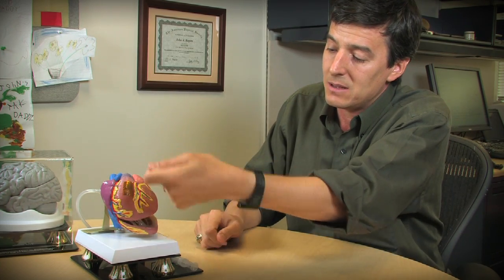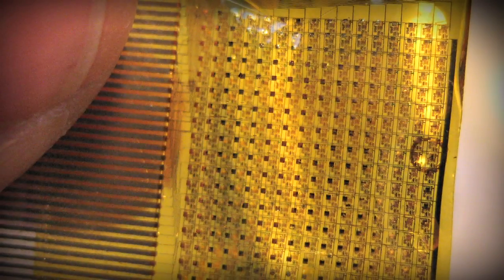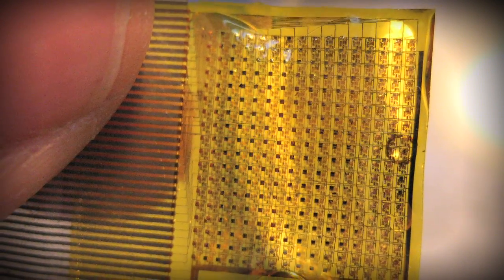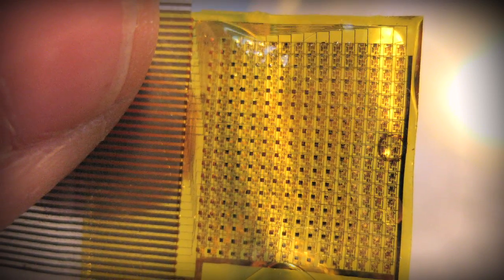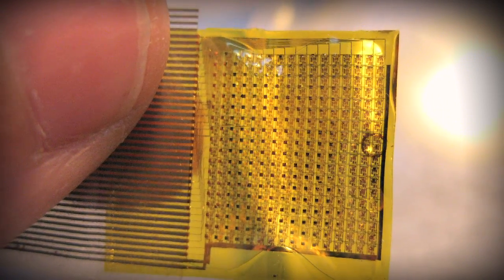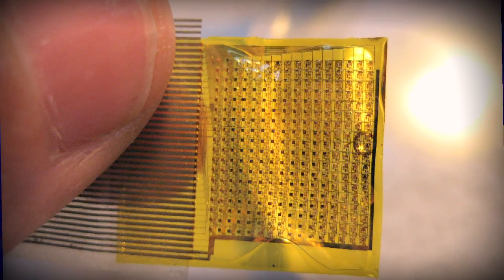Once they've done that, this device is peeled back and the aberrant tissue is simply resected to complete the surgical operation. This kind of advanced diagnostic technology allows that procedure to happen much more rapidly than would otherwise be possible using conventional approaches, thereby improving the efficacy of the surgery.